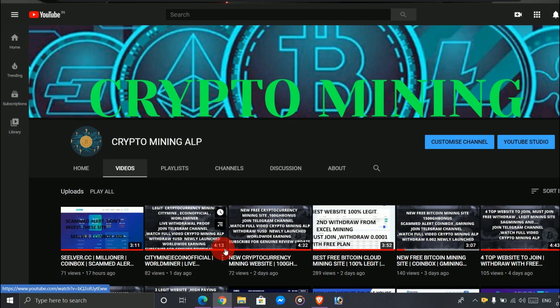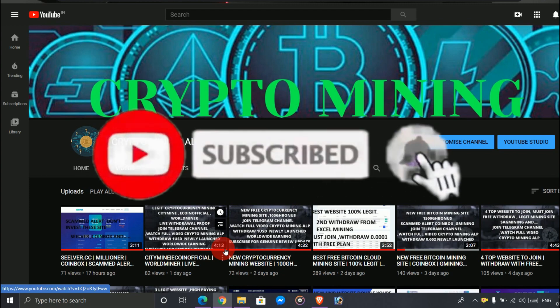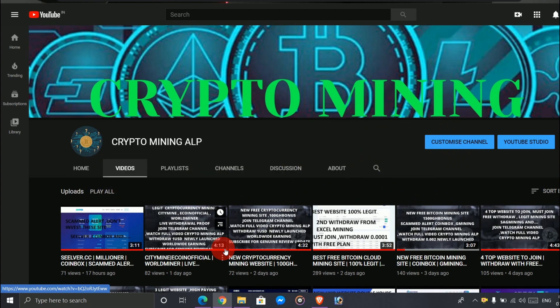Hello friends, welcome to Crypto Mining ALP YouTube channel. I make videos of cryptocurrency mining, so if you are visiting my channel for the first time, please subscribe and hit the bell icon so that you will get notifications whenever I upload a new video. Don't forget to share my channel with your friends. Today I brought a new website where you can mine Bitcoin for free, so watch the video till the end and let's get started.